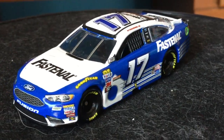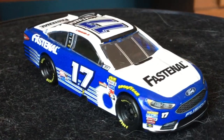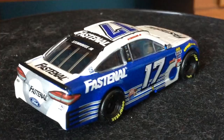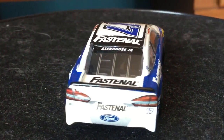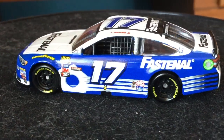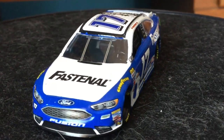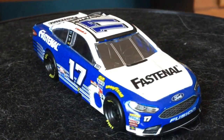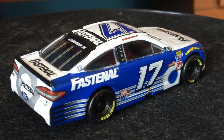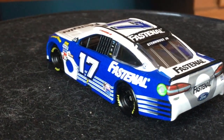I decided to be a moron and now I'm stuck with this car. I'm definitely going to get the FastenerCar scheme from this year. This one is a good paint scheme, but I wouldn't recommend you buy it because it's a repetitive scheme we've seen way too much. It gets a top 10 finish for me. I've wasted so much money on Stenhouse cars — I got the 50 years car, this car, the Fifth Third Talladega win car — and I'll probably waste money on another one soon.